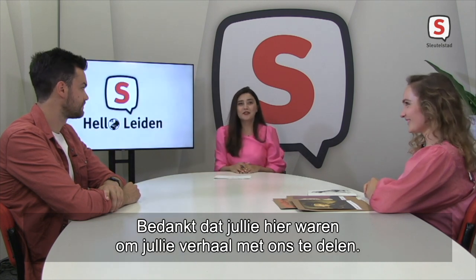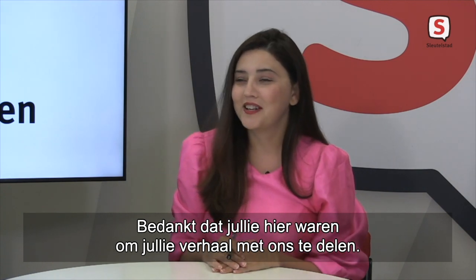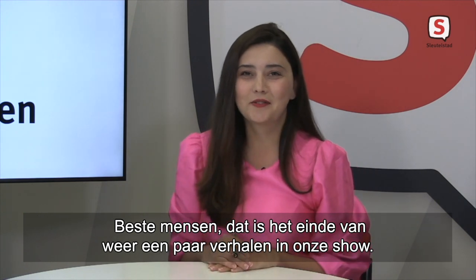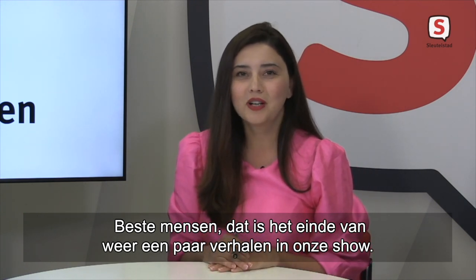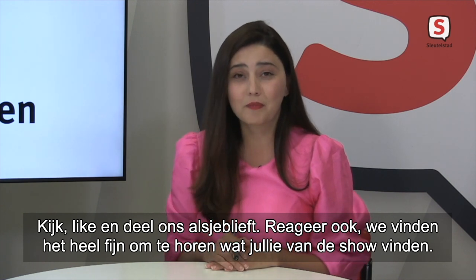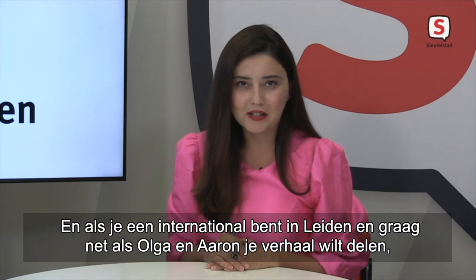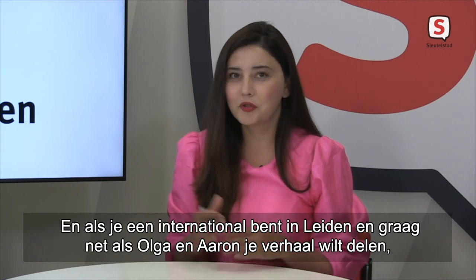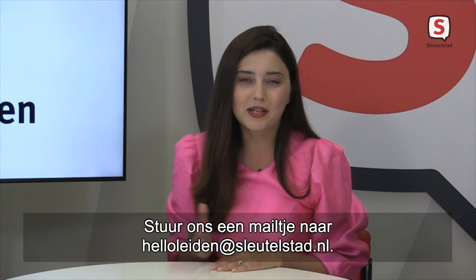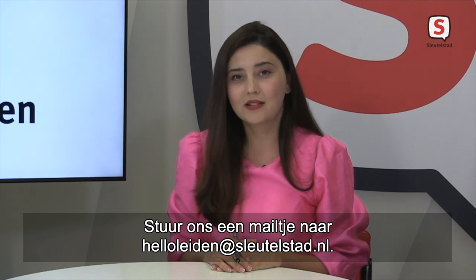Thank you very much for being on our show and sharing your stories with us. You're welcome. Well folks, that's the end of another story — or stories — at our weekly English-speaking show. Please watch us, like us, share us, and comment. That is very important — we want to know what you're thinking about our show as well. And if you are a foreigner living in Leiden and you have a story to share, just like Aaron and Olga did today, we would love to hear from you. Please email us at hellolayden@flotestand.nl.